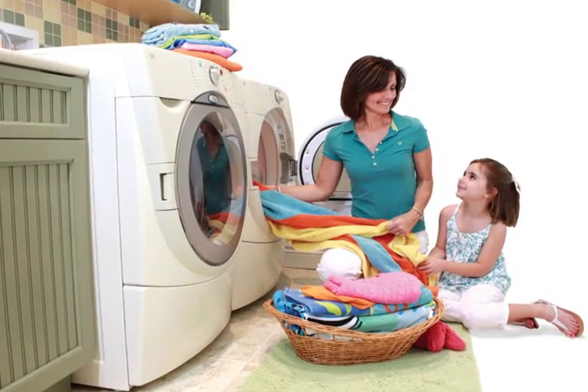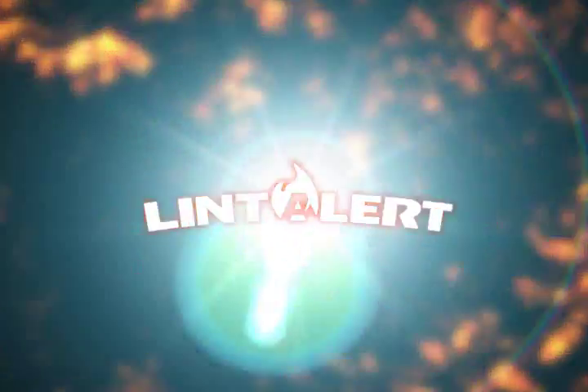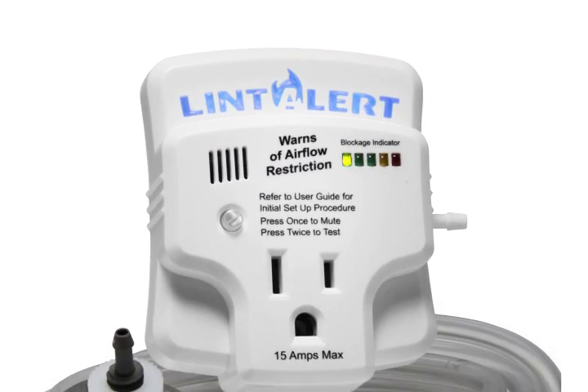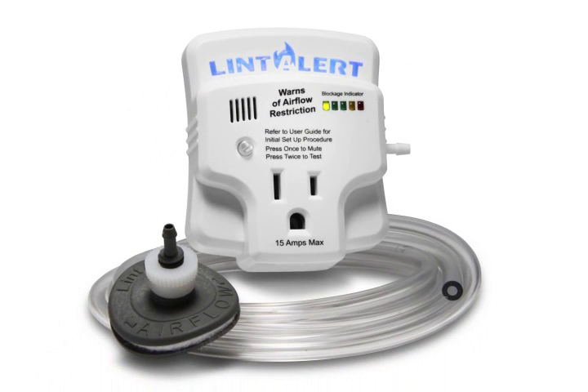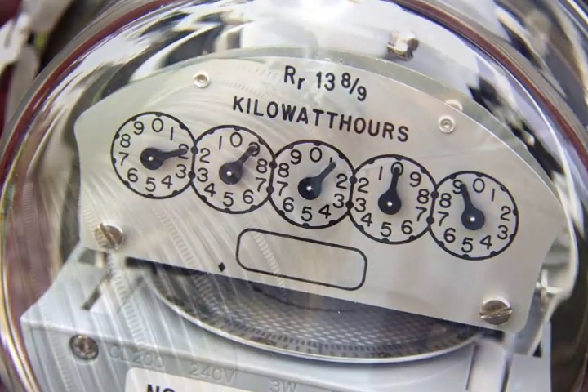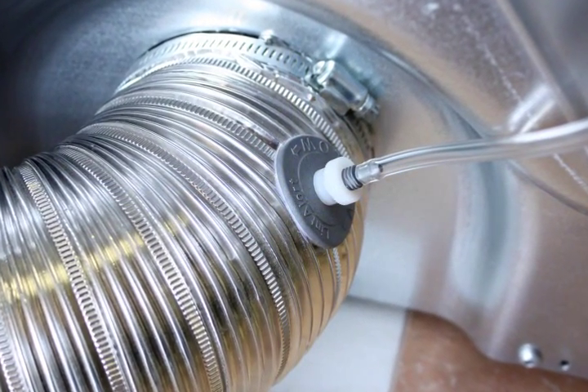When it comes to the safety of your home and family, you already have enough to worry about. Today with Lint Alert, you can get an important new monitoring device that will alleviate the fear of dryer venting problems and the fires they cause. Proper dryer exhaust airflow plays a key role in safety while helping you maximize energy efficiency in your home. By monitoring the back pressure in the dryer's exhaust duct, the Lint Alert warns you of a significant blockage.